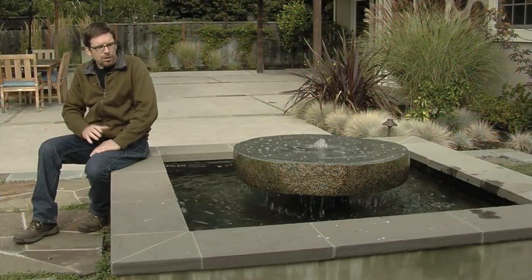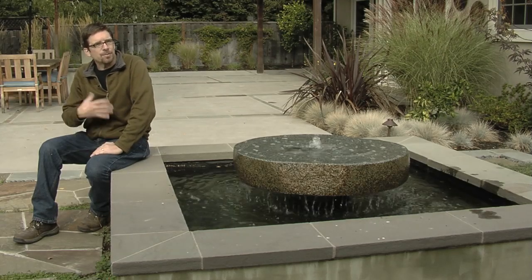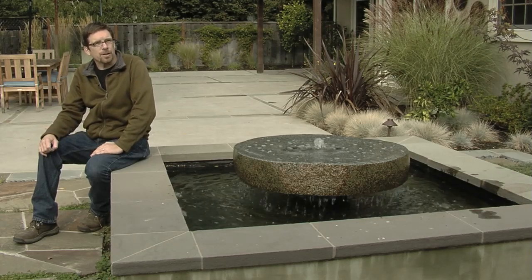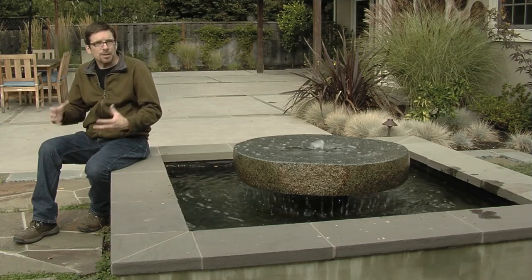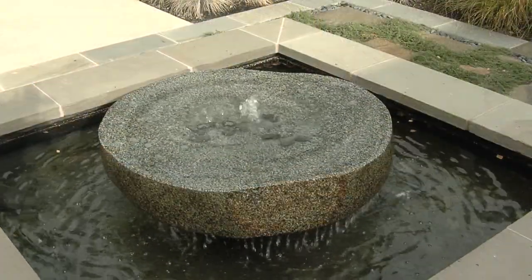The perfectly square shape allows it to be viewed from multiple angles. It doesn't really have an orientation — it's just centered on itself, and yet it doesn't dominate the yard. It's just a nice, subtle feature.